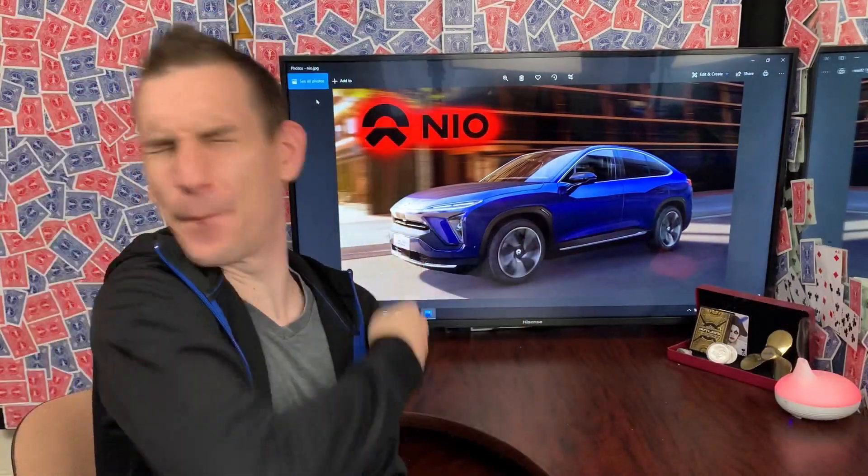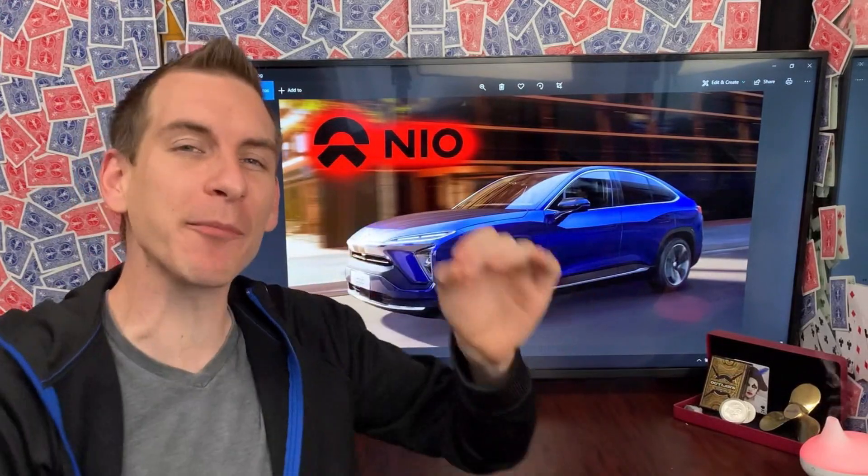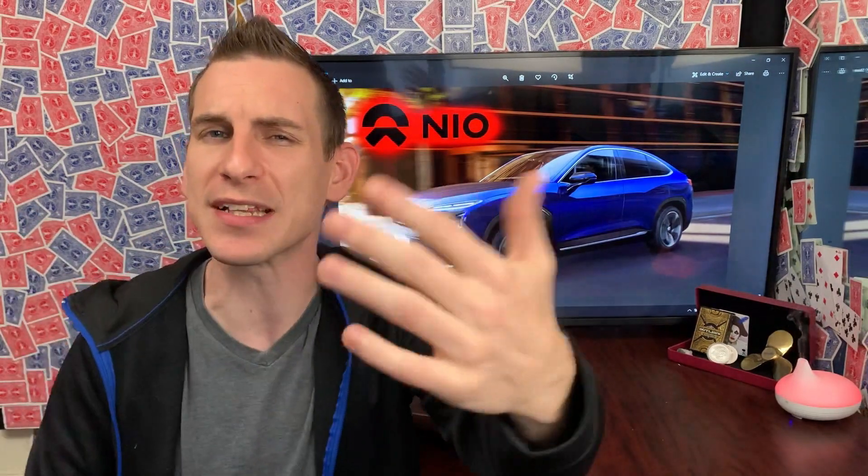Today, by popular demand and thanks to your suggestions, we're gonna be diving into NIO stock. I'm gonna be doing a direct side-by-side comparison with Tesla on deliveries, vehicle performance, revenues, and a bunch of other insights that should hopefully give us some clarity into this company.